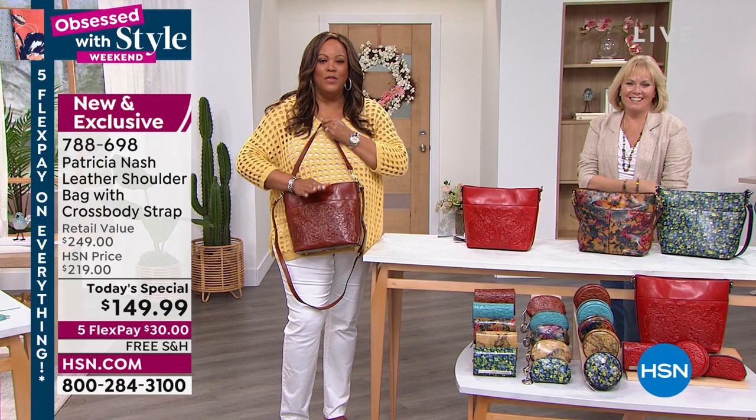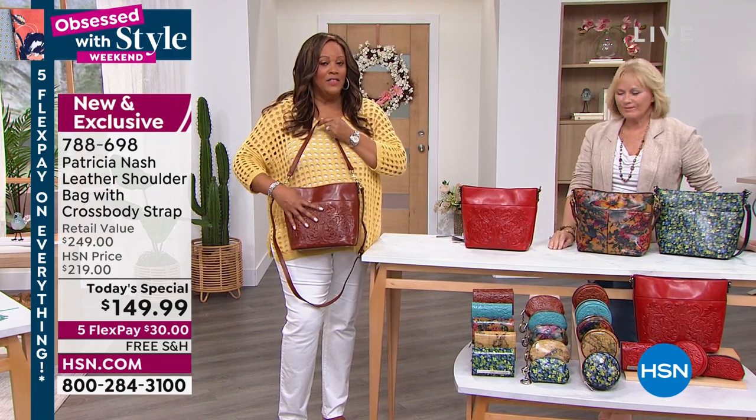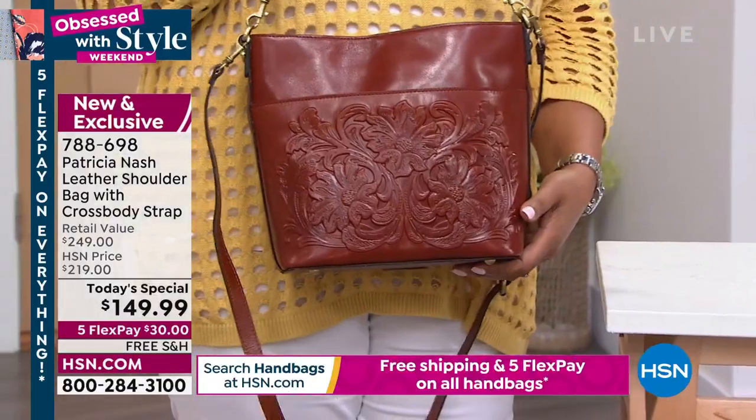The number one color, the two hours that I've been on — this is the second hour — is this tan. I love this tan. It's been selling like three to one. And I think it's because it goes with everything.